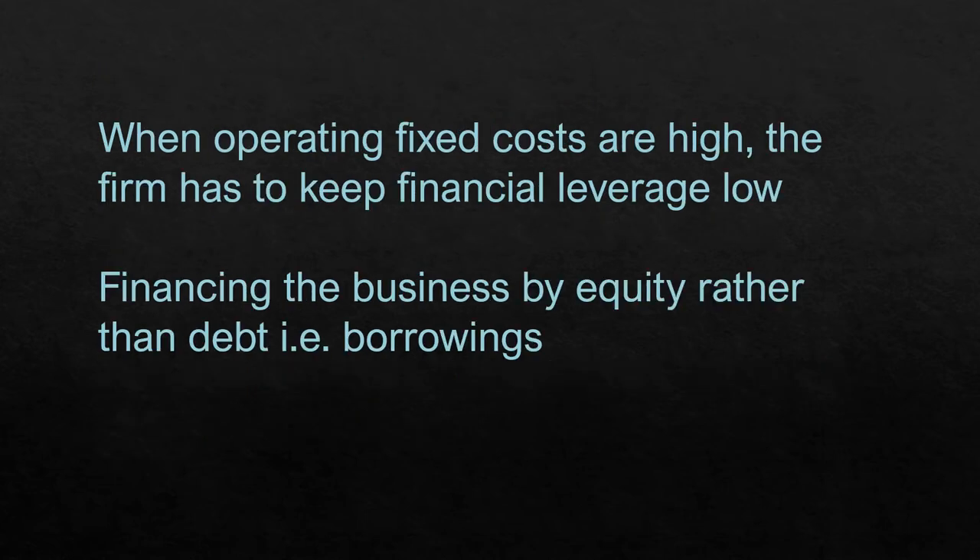When operating fixed costs are high, as in the case of airlines, the firm must keep financial leverage low. Because operating fixed costs are already high, operating leverage is going to be high — so don't compound it with financial leverage. Keep financial leverage low by financing the business through equity rather than borrowings or debt.